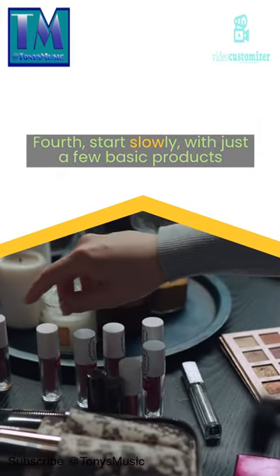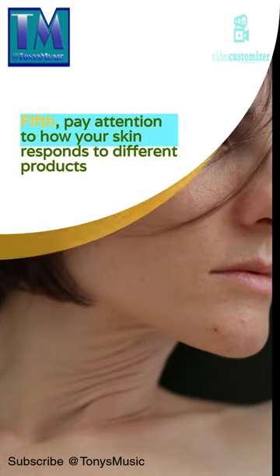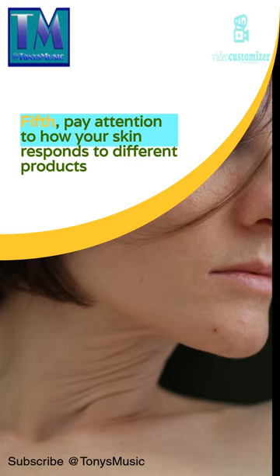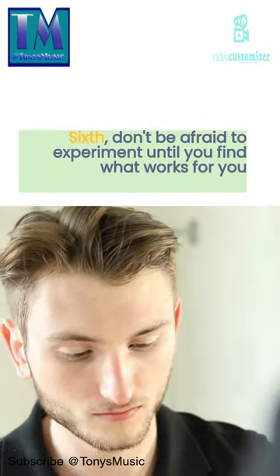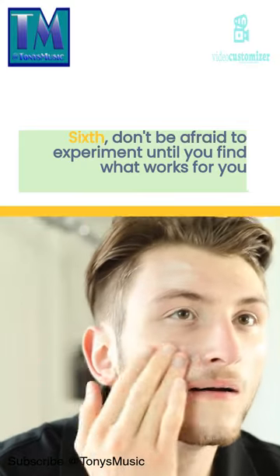Fourth, start slowly with just a few basic products. Fifth, pay attention to how your skin responds to different products. Sixth, don't be afraid to experiment until you find what works for you.